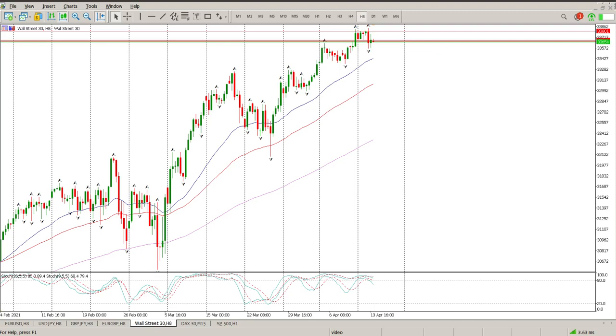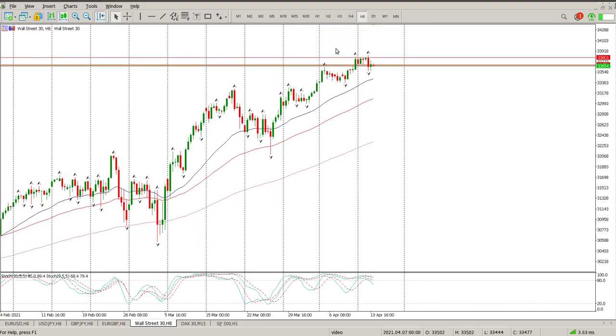Good morning everybody, this is the Dow Jones day trade setup for today. Nothing has really changed — it's a little bit of a different picture to the S&P. We've got a big engulfing bar here on the range that we've been in and we're now kind of hovering down here. We'll get down to the levels that we need to pay attention to shortly.